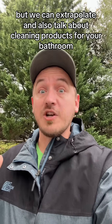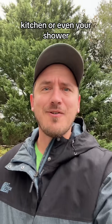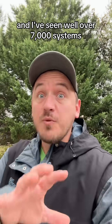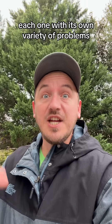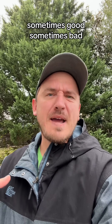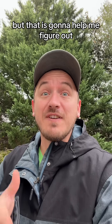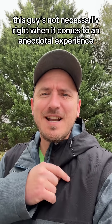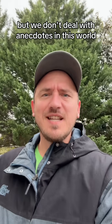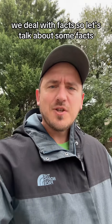We can extrapolate and also talk about cleaning products for your bathroom, kitchen, or even your shower. Now I've been involved in this industry for about eight years, and I've seen well over 7,000 systems, each one with its own variety of problems — sometimes good, sometimes bad. That is going to help me figure out that this guy isn't necessarily right. He's speaking from an anecdotal experience, but we don't deal with anecdotes in this world — we deal with facts.